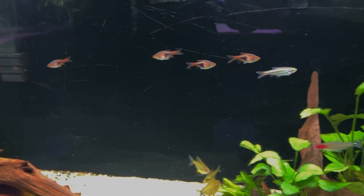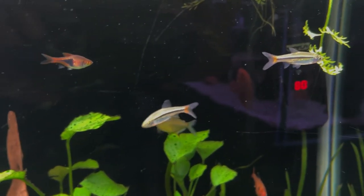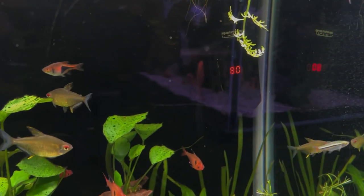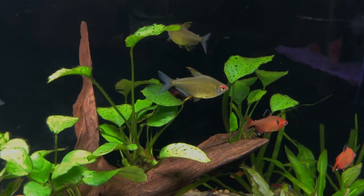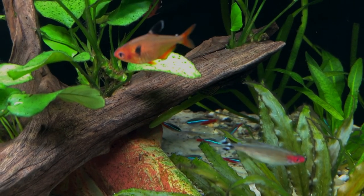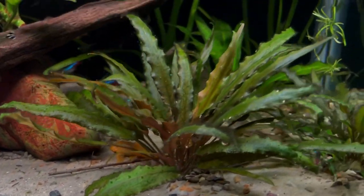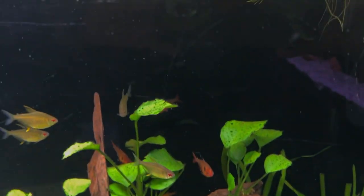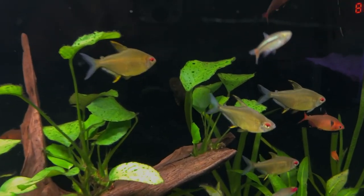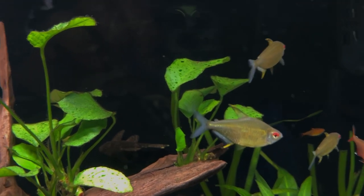The planted tank continues to rock and roll. The little Red Tail Rasboras that were recently added are having a great old time — very active, eating well. The new Neons are not swimming around the way I thought they would when I added five more to the clan. There are about 15 Neons in there, but they continue to hang out underneath the plants for security and comfort. Every now and then they'll come out and you'll see a flash of pretty color. The Rasboras continue to school very well — I love the way they swim around.